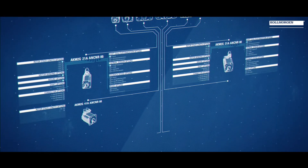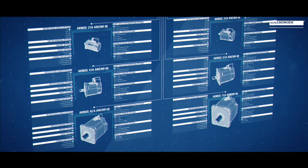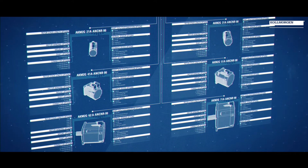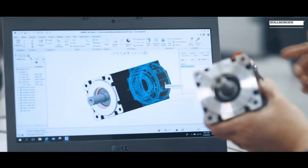Customizing and co-engineering really comes down to the product design itself, and we designed AKM 2G to be even more flexible in terms of co-engineering. Kollmorgen uses co-engineering to engage our customers early in their design cycles — it's a crucial part of the design process to work together to solve the challenges our customers are facing from the very beginning.